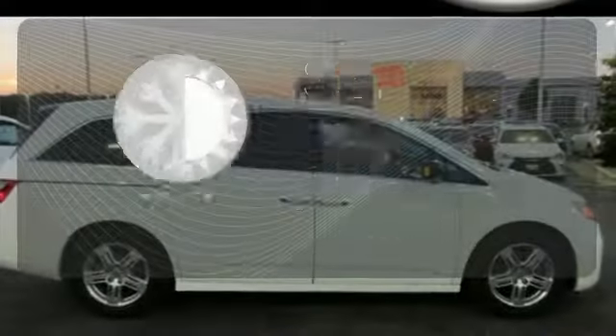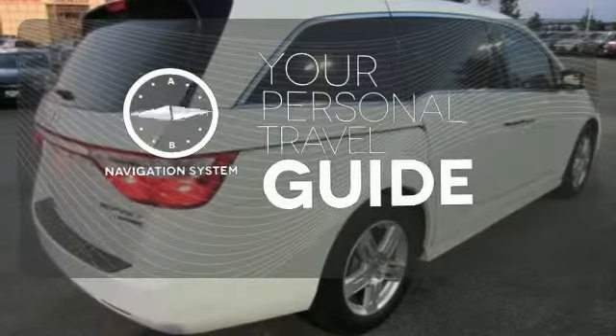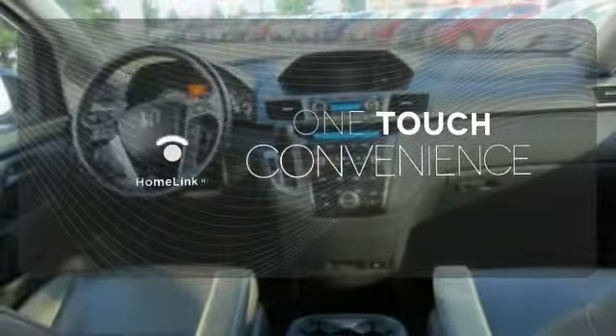The climate control lets you set the temperature exactly where you want it. It comes with a navigation system to easily guide you to your destination. With Homelink, OneTouch makes your arrival as welcoming as if you'd never left.